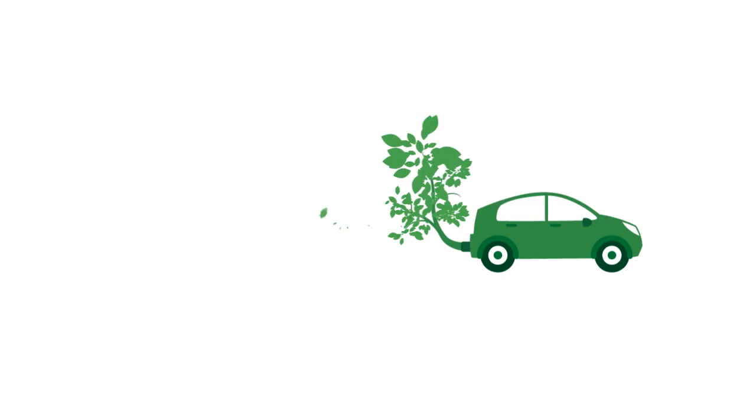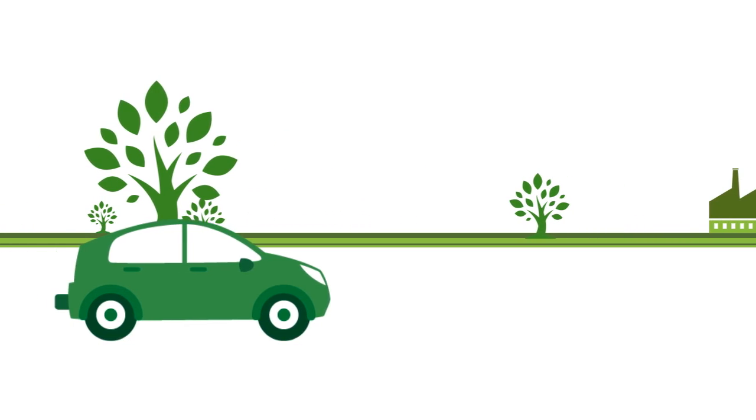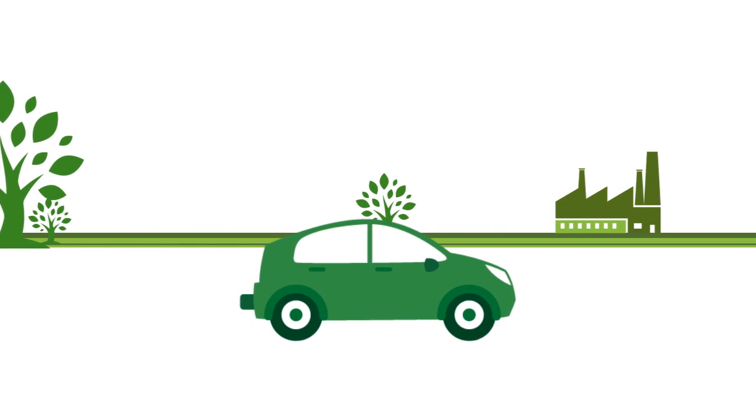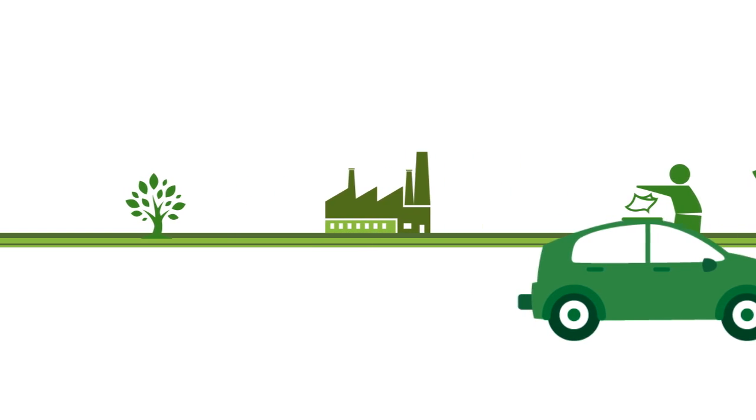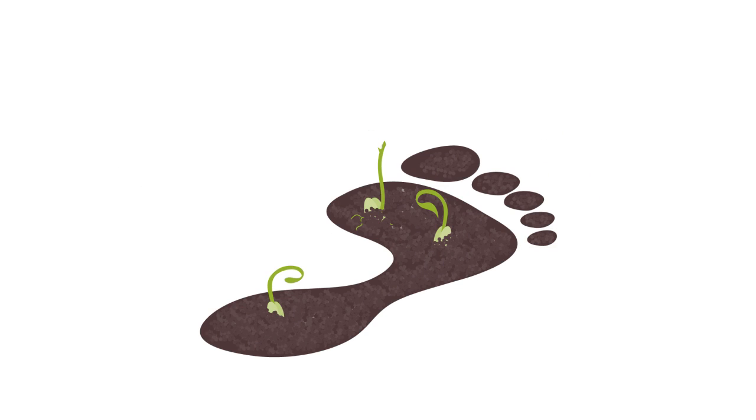Tailpipe emissions get all the attention when it comes to eco-action, but tailpipes are only a part of the story. Vehicles use energy and make emissions throughout their whole life, from manufacturing of raw materials to the vehicle scrapyard. The total of these is called its carbon footprint.